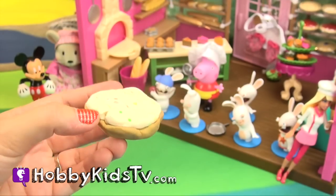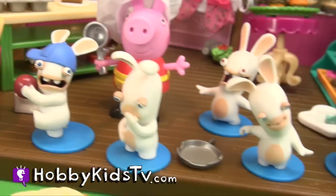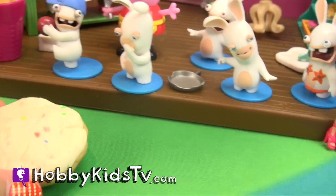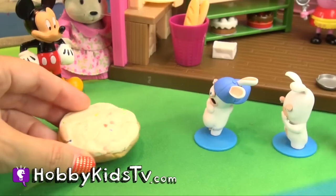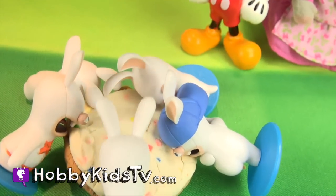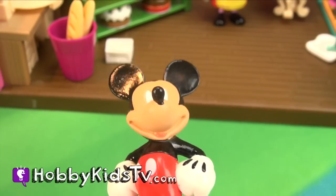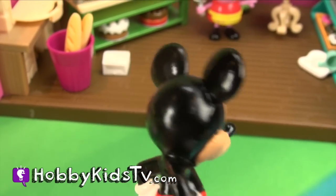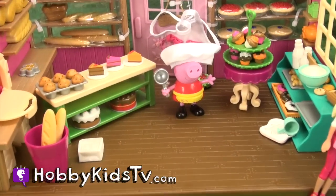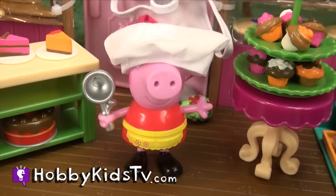Oh, rabbits — come and get it! Come on! Good job! You got the rabbit invasion out of the bakery! Woohoo! Now Peppa Pig can keep on baking, if she could only see with her poor little eyes.